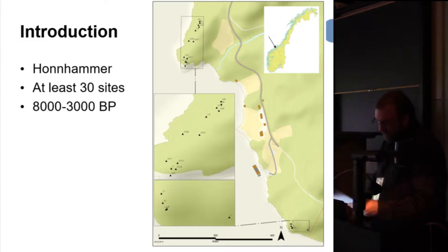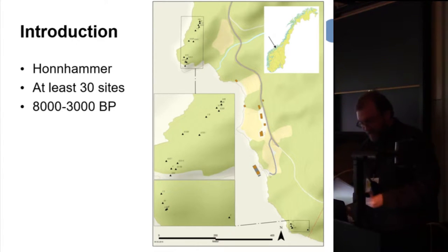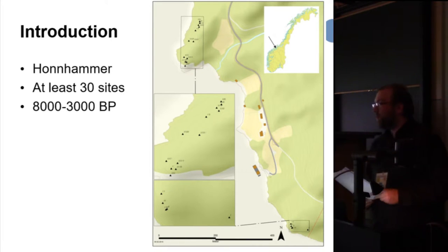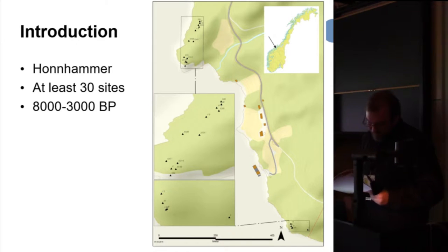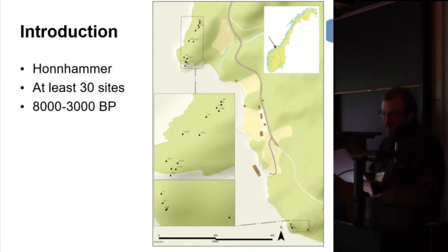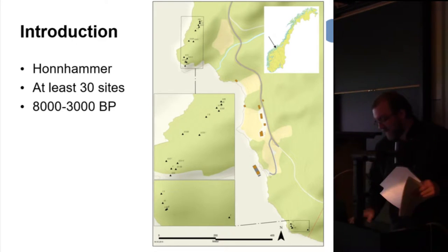The panels are located on several levels from 10 to 30 meters above sea level. Considering shoreline displacement in this area, the maximum age for the sites is placed between 3,000 and 8,000 BP according to each panel's height. However, the variations in height and motif variations indicate that there are no absolute correlations between each panel's height and the age of the actual panel.